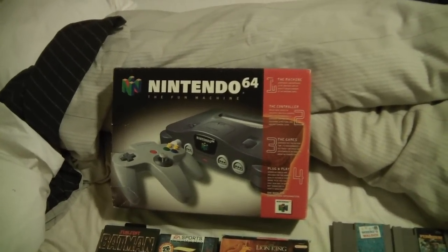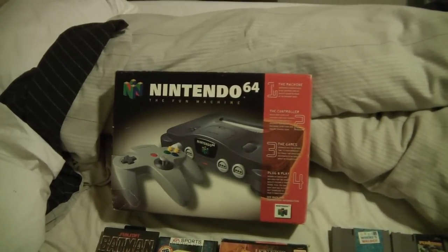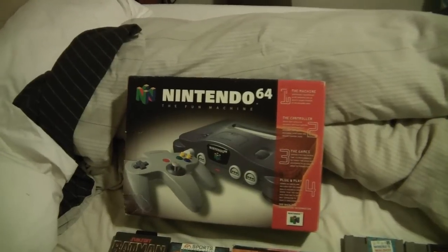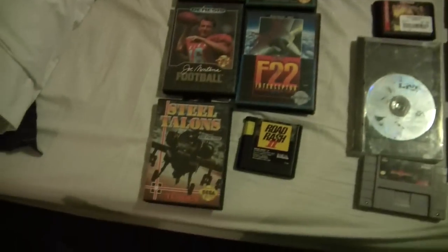It was $24.99 and then 25% off, so whatever that is — it's like $18 or something. Good deal, happy to pick that up.